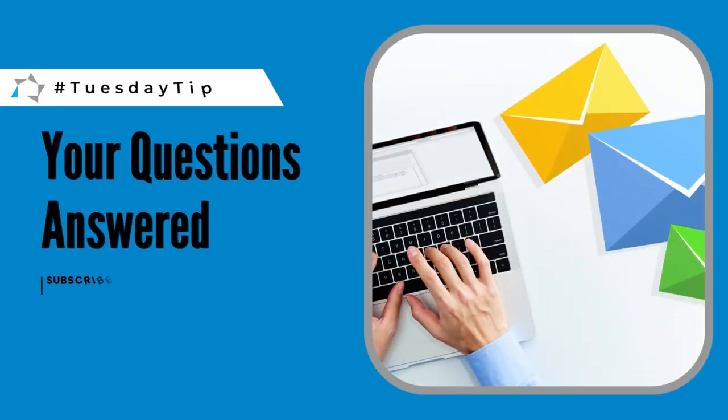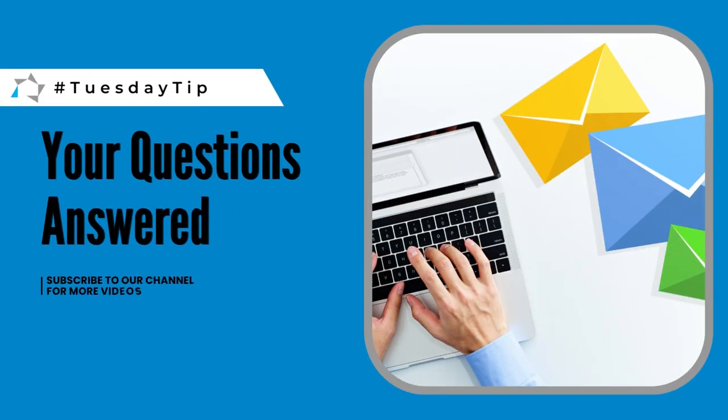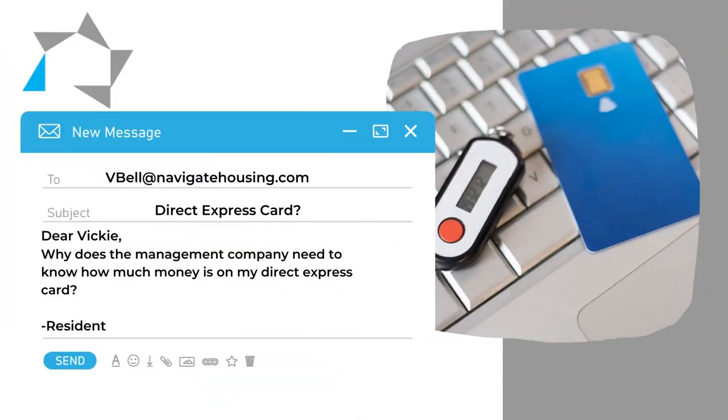The tip that we want to give today: we had a resident that wanted to know why the management company had to know about how much money is on their Direct Express card — they receive Social Security.